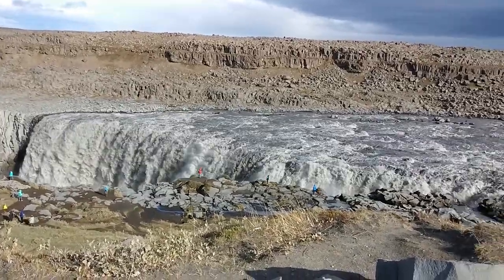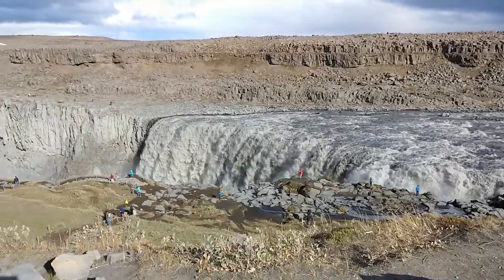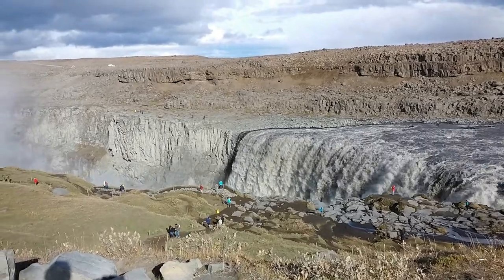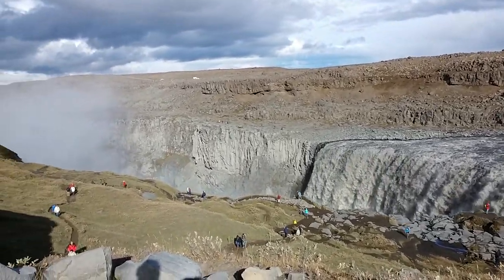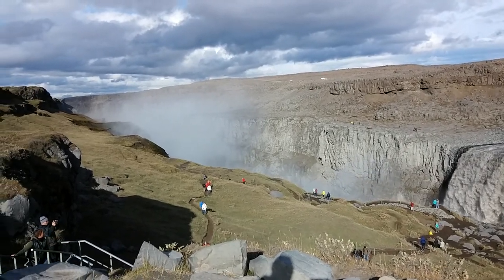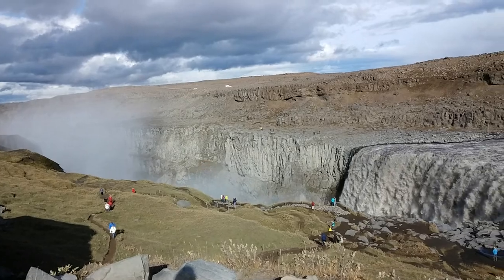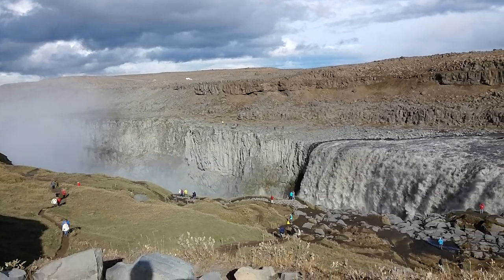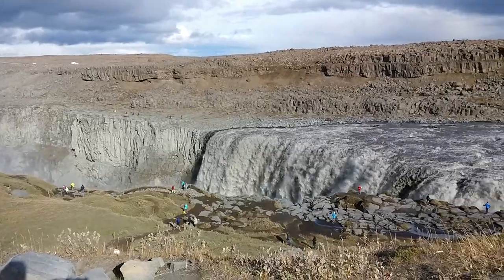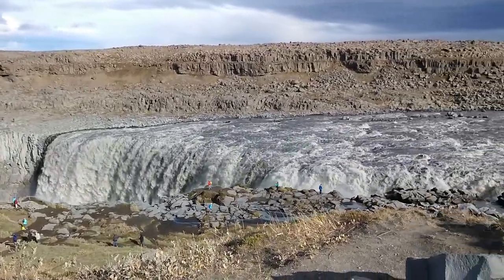It's called Dettifoss, and this waterfall is in the river called Jökulsá á Fjöllum. Jökulsá á Fjöllum is one of the major glacier rivers in Iceland. Streaming here, down here, approximately 200 cubic meters of water per second.